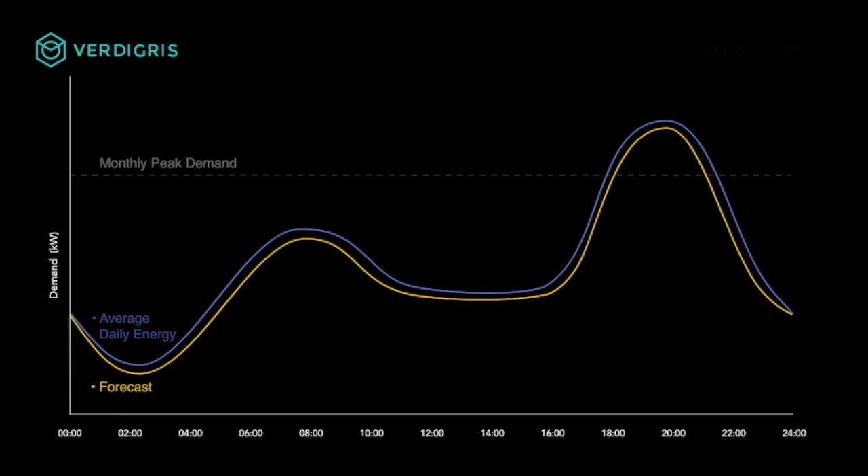In the graph, the dark blue line represents the baseline model for your building's energy consumption without Vertigris. Vertigris then uses AI to learn your energy use patterns and generate a forecast for future energy use, shown here as a yellow line.